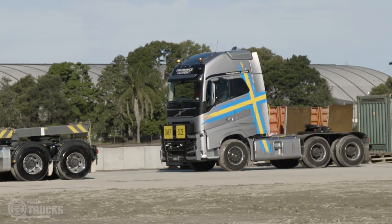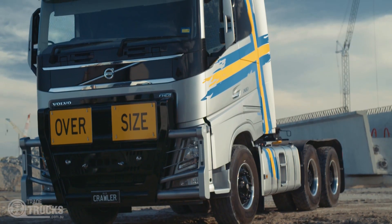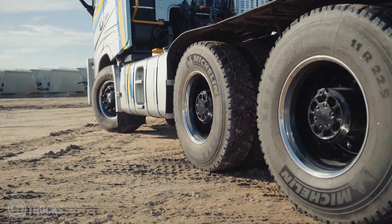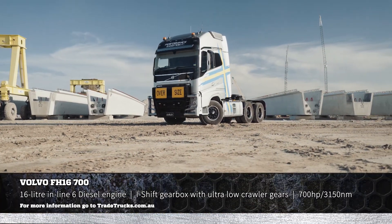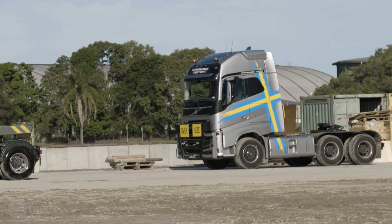The iShift with ultra-low crawler gears in this truck is Volvo's flagship transmission for heavy haulage work. It's basically a standard iShift with a couple of crawler gears. But in the real world, that takes this truck's 3,150 newton-metres of torque up to about 100,000. That means it'll pull nearly three times as much.